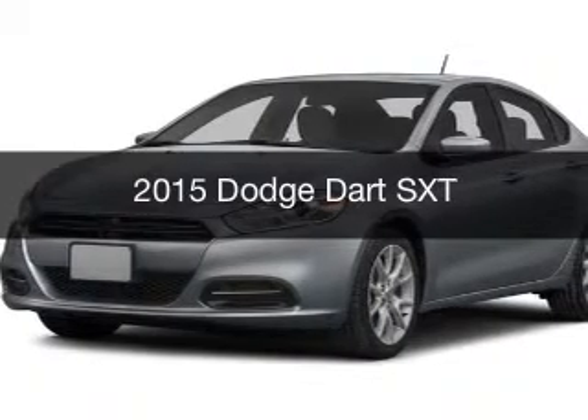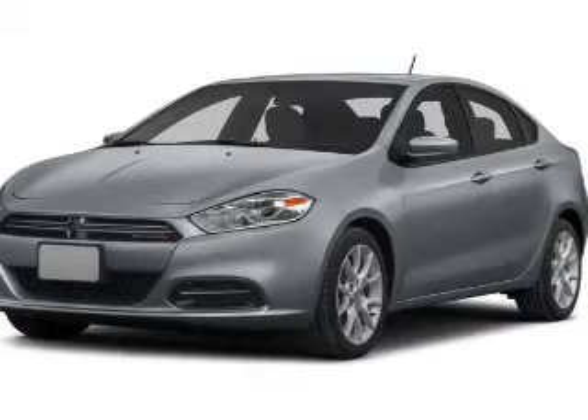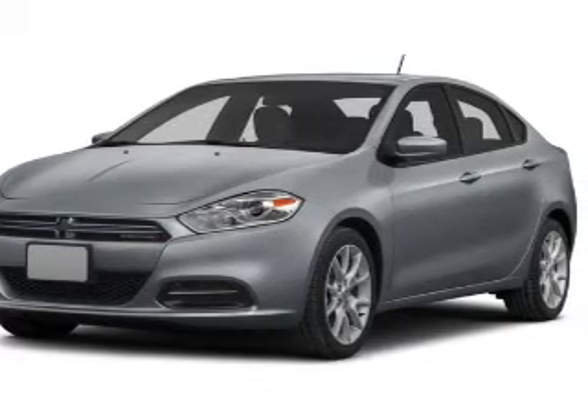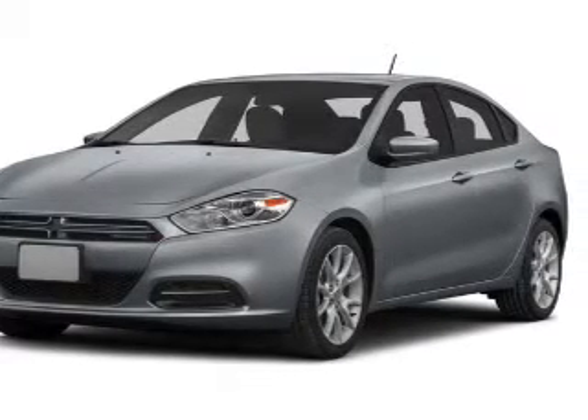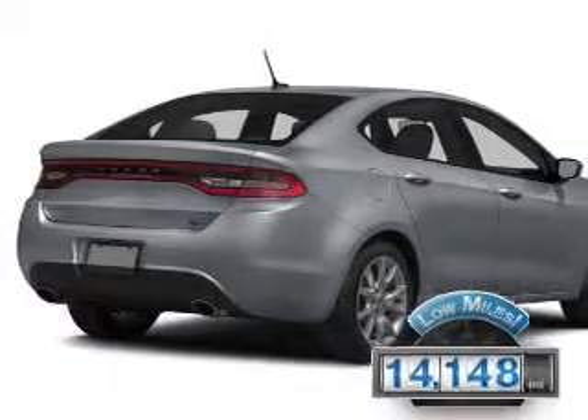This is a used 2015 Dodge Dart. Grab life by the horns. It's powered by front wheel drive, engine, and an automatic transmission. With fewer than 15,000 miles, this vehicle has a long road ahead.